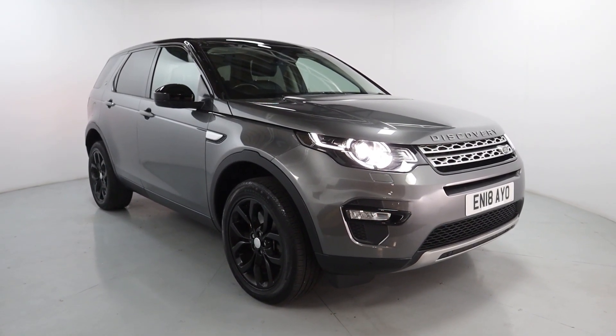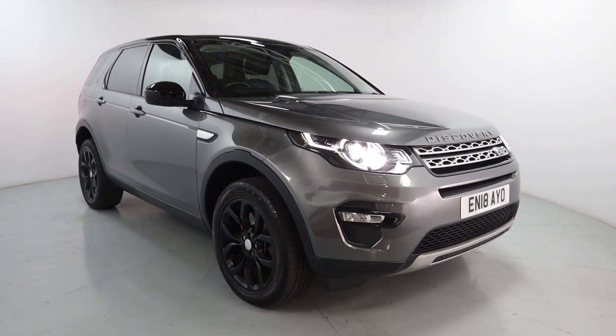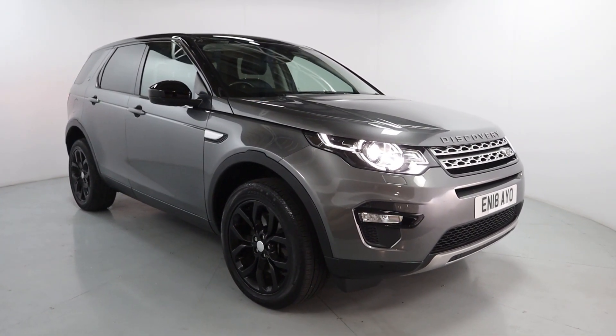Welcome to LMC. Today we'll take a look at this Land Rover Discovery Sport HSE. It's got a 2-litre diesel engine with an automatic gearbox and 47,096 miles on the clock.